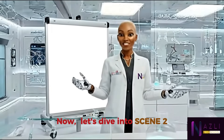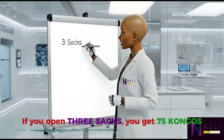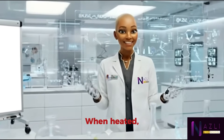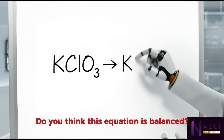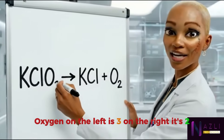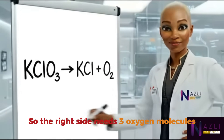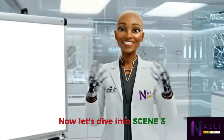Now let's dive into scene two: breaking the bulk. Remember the market — open three sacks and you get 75 congos; nothing disappears, it just spreads out. Chemistry works the same way. Potassium chlorate is our sack; when heated, it breaks into potassium chloride and oxygen gas. Oxygen on the left is three, on the right it's two. Using two potassium chlorate gives six oxygen atoms, so the right side needs three oxygen molecules — now the equation is balanced.